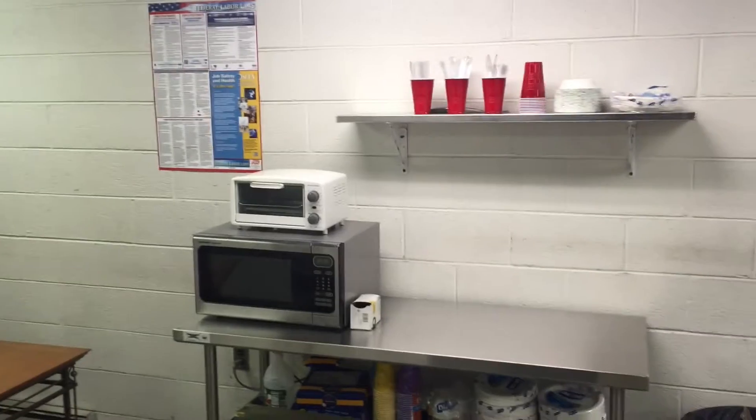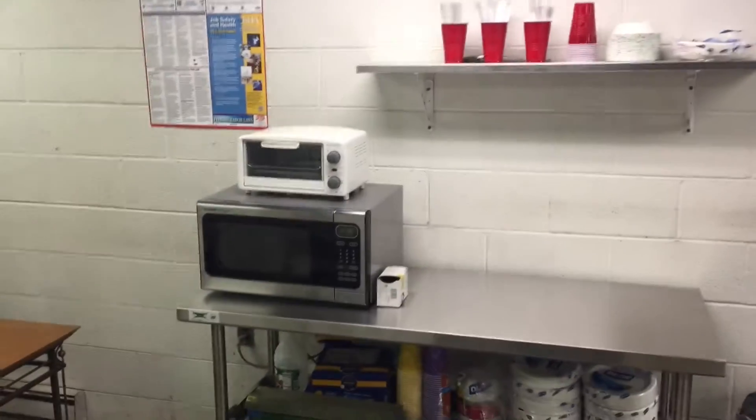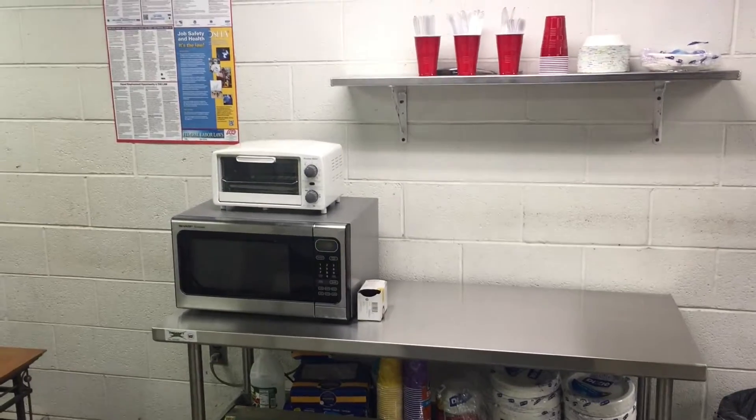And just like that, this was literally maybe 10 minutes of my time. We've got a nicer little area here. We just ordered a coffee maker so we'll put the coffee maker and all the accessories with that as well.